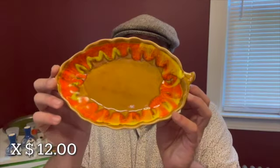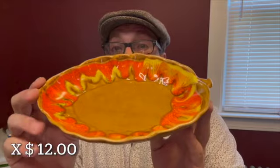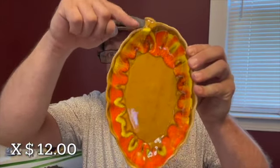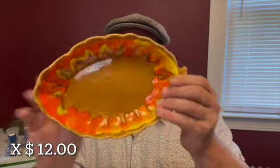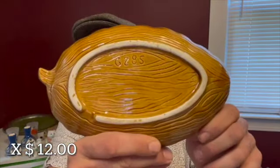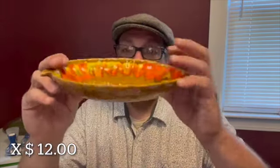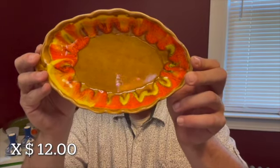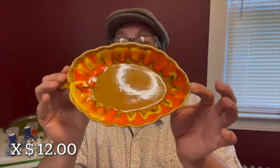This little dish is perfect for fall. I love this orange and yellow glaze — it has a little stem up here, maybe a gourd. On the back it is marked G285. It measures 8 by 5. It will be letter X for $12.